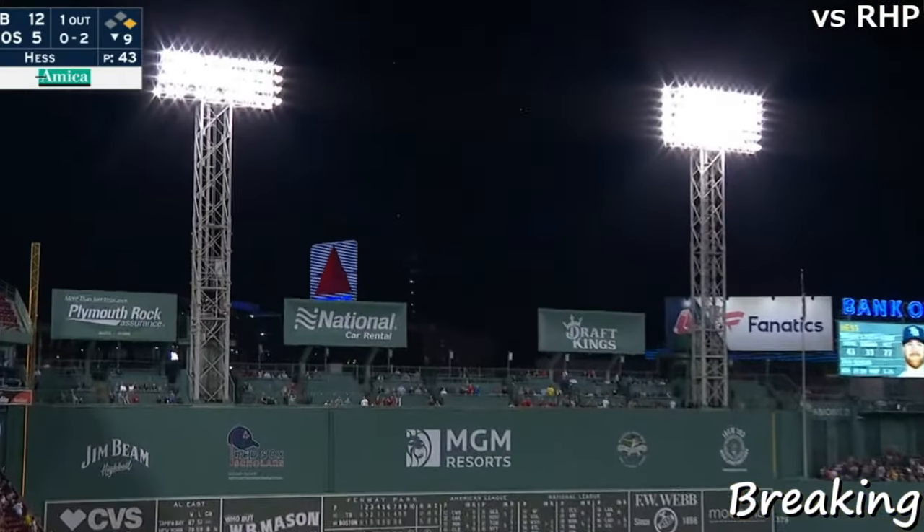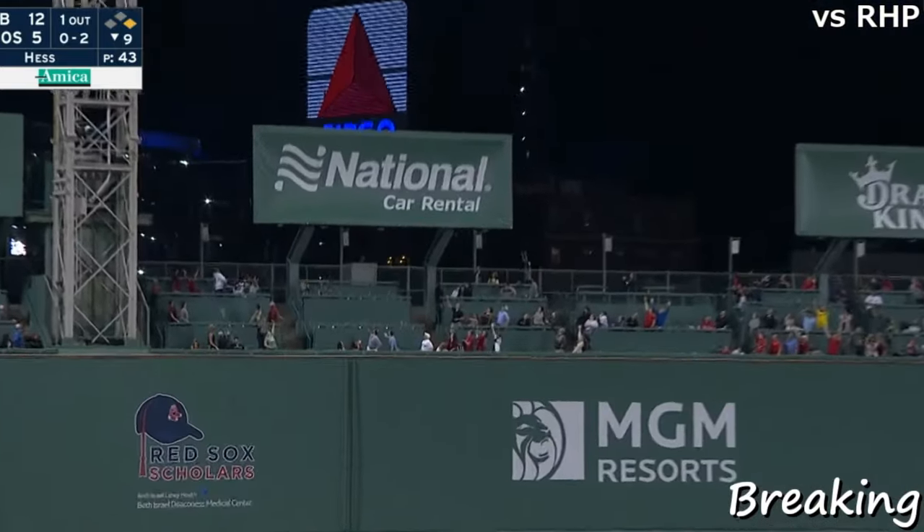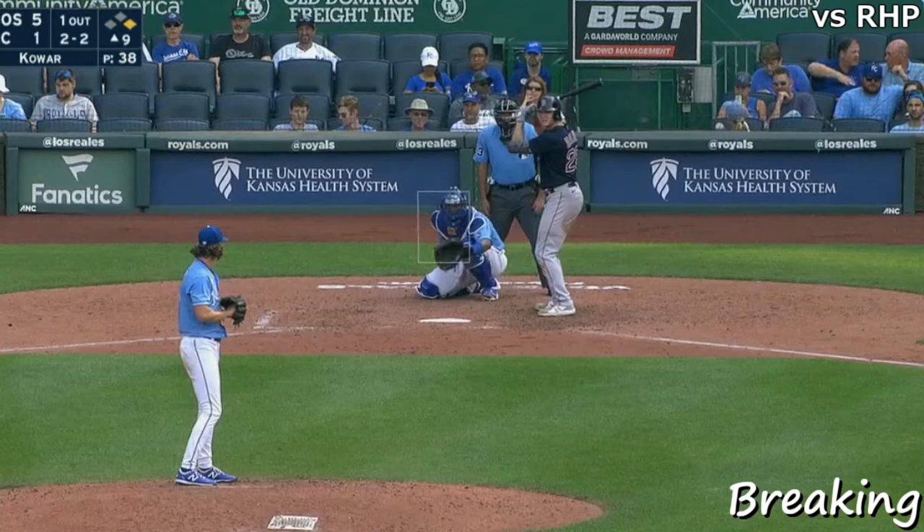High fly ball. Did he do it again? Yes, he did. This is way out of here. Gone. Ninth inning.